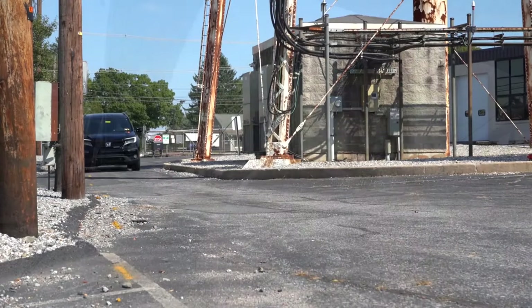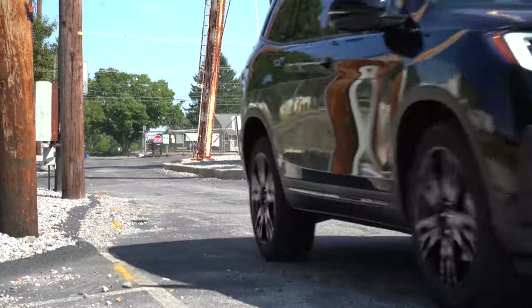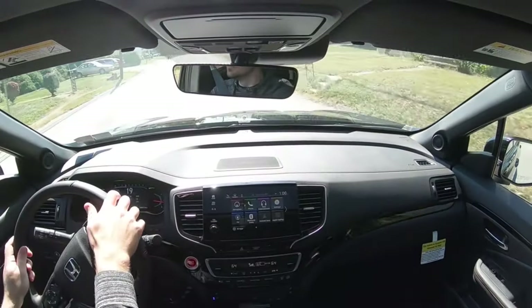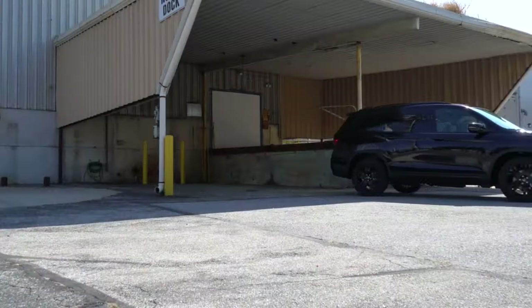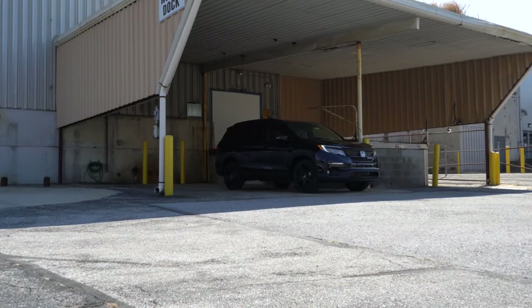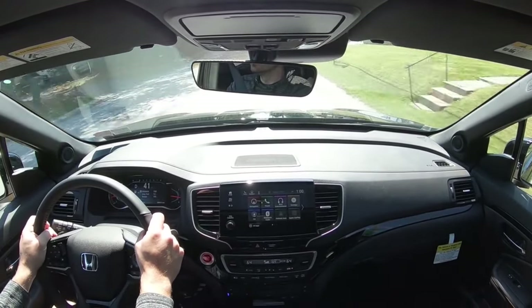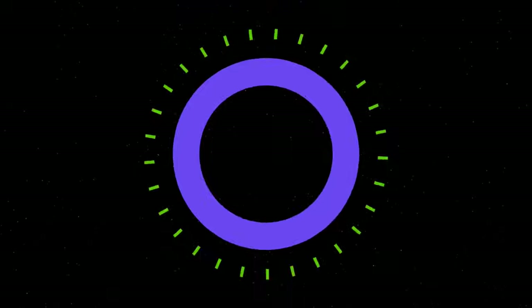The Honda Pilot is nearly a full second quicker to 60 mph than the Toyota Highlander. That could be due to gearing, the transmission, or the fact that the Honda Pilot is 177 pounds lighter than the Toyota Highlander. Regardless, the Honda Pilot takes this comparison as well, putting the score at 2 to 0 — Pilot still in the lead.